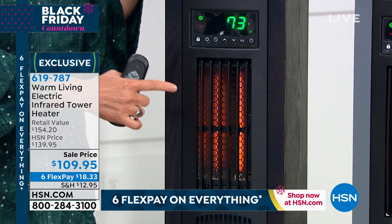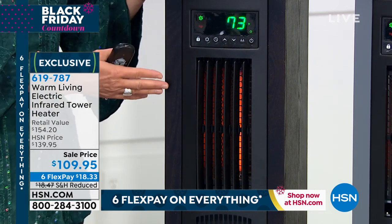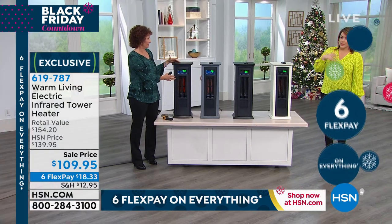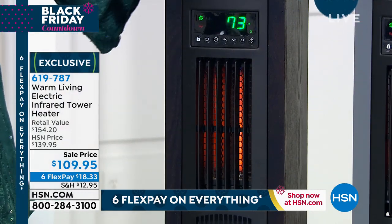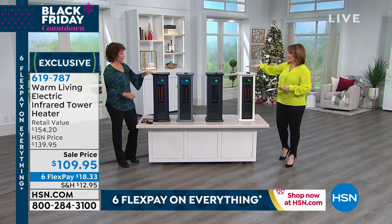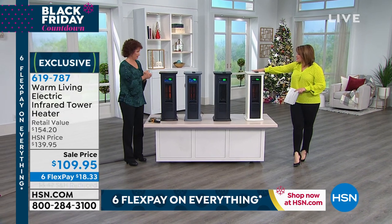Same thing goes in the summertime — I can use this and I do use this as a fan. Because otherwise it's stagnant air, whether it's hot or cool air. This is moving the air in the room. And at the end of the day, it's not a wimpy heater — it's 1,500 watts of power. It's a thousand square feet.